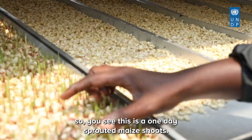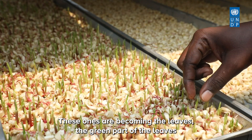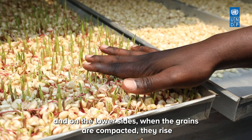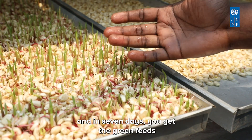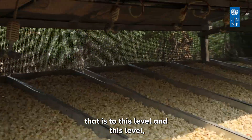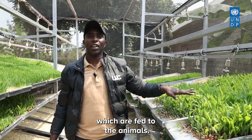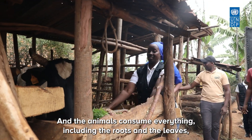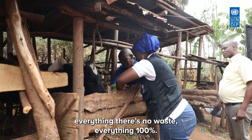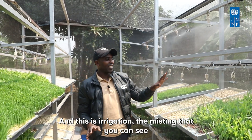This is a one-day sprouted maize shoot. These are becoming the green leaves, and on the lower side the grains are compacted. In seven days you get the green feed at the full growth level, which is fed to the animals. The animals consume everything — the roots and the leaves — everything. There is no waste, 100%.